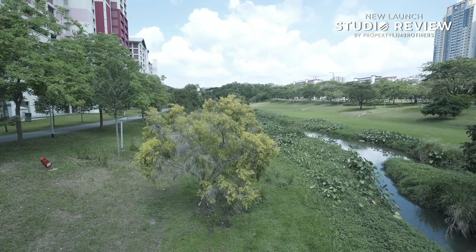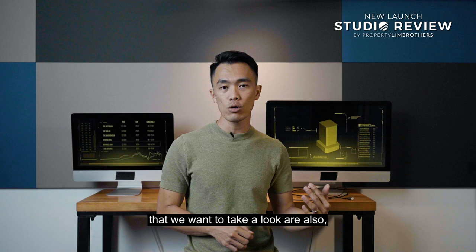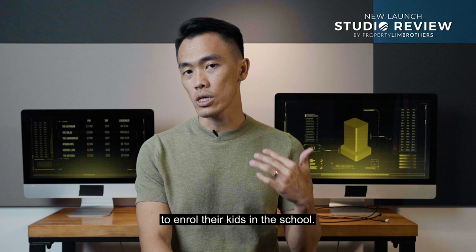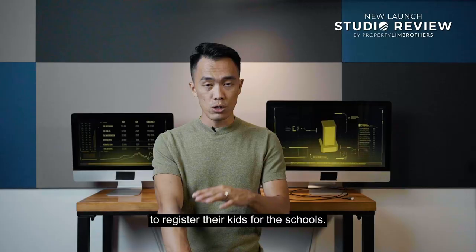Another very important factor is the schools. For Ammo Residences, you have 3 primary schools within 1km: Ai Tong School, Ang Mo Kio Primary, and CHIJ St Nicholas Girls School. All three are hugely popular among parents. Having schools within 1km of your development gives rise to strong demand from parents looking to buy in to enroll their kids. If you rent it out, tenants may also use the address for 30 months to register their kids for the schools — boosting both your exit plan and rental plan.